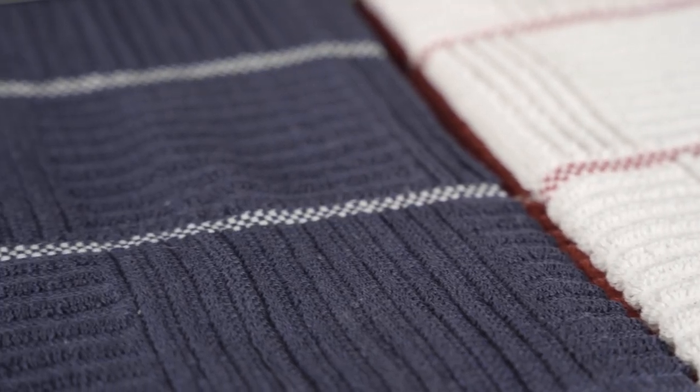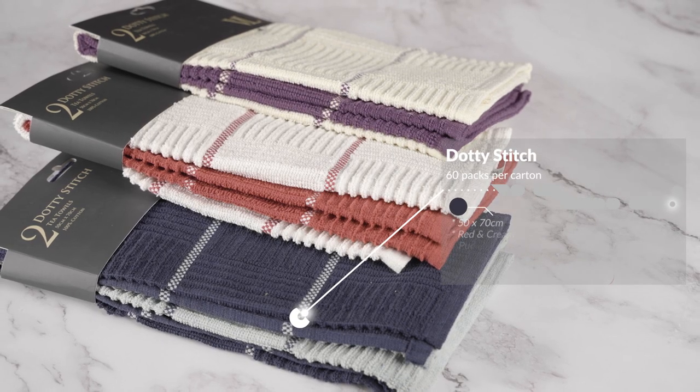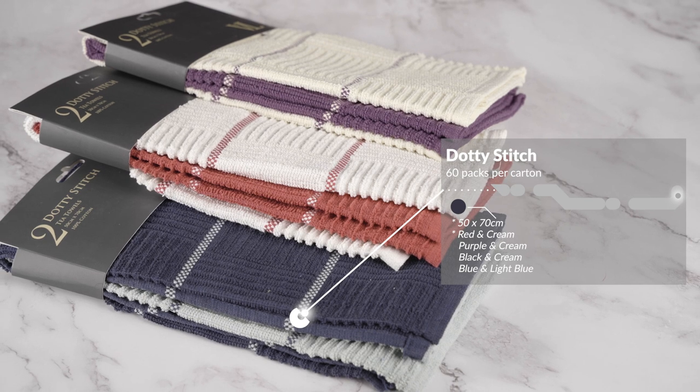These two-pack Dottie Stitch tea towels have an unusual stitched pattern creating a criss-cross thatched effect. They come in four colour combinations: red and cream, purple and cream, black and cream, and blue and light blue. These are 50 by 70 cm and come in 60 packs per carton.